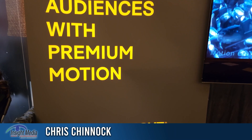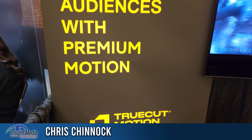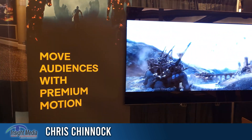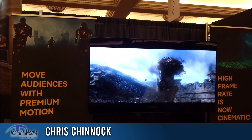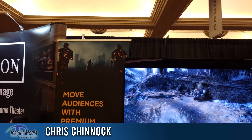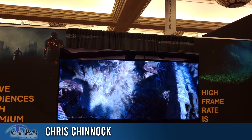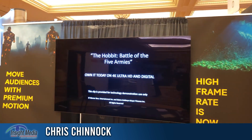Chris Jinnock here with Insight Media. I'm here at CinemaCon 2022 in the Pixel Works booth. We're going to talk about motion grading. This is a technology that allows you to eliminate some of the judder, strobing, motion artifacts, and motion blur that you'll see, especially with high dynamic range content. What they have here is actually a demonstration.